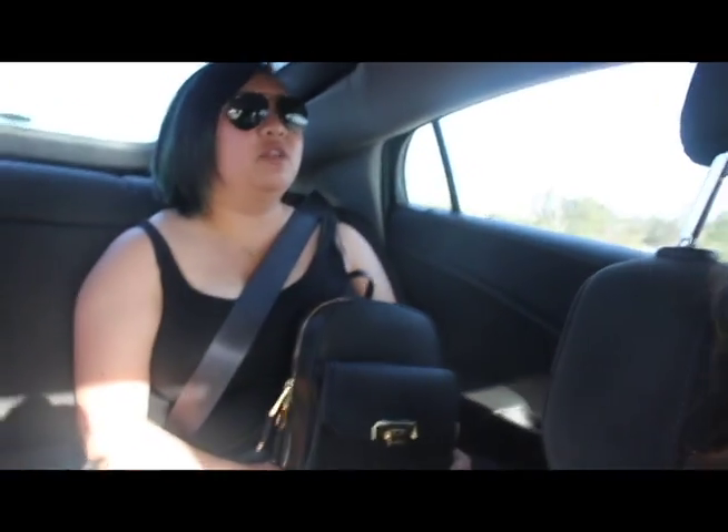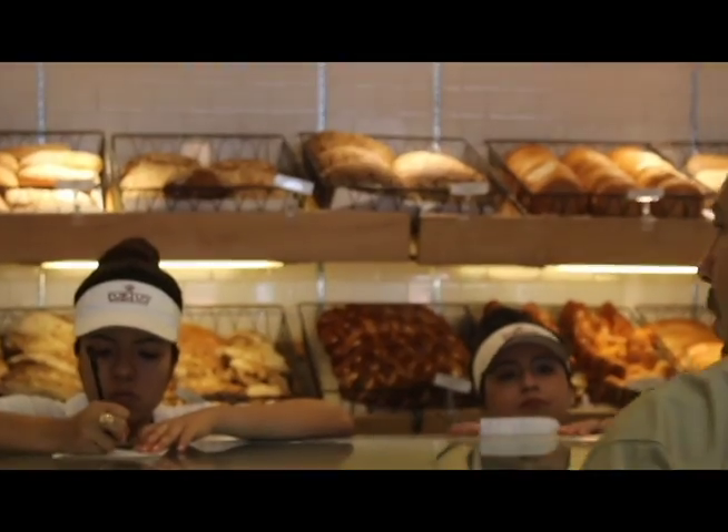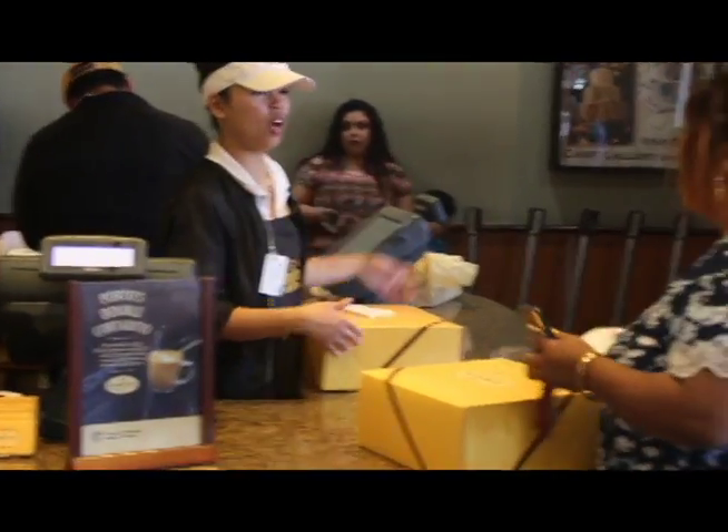The line was really fast. I thought it would take forever because it was really long, but there are a lot of people taking orders. They're all really fast about it — there are a lot of cashiers.